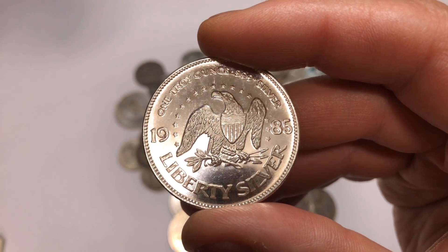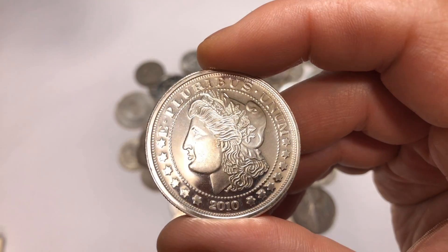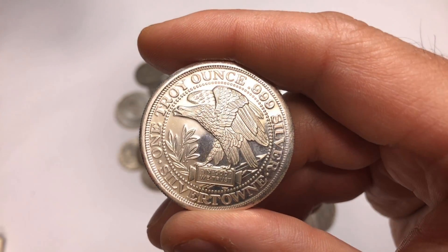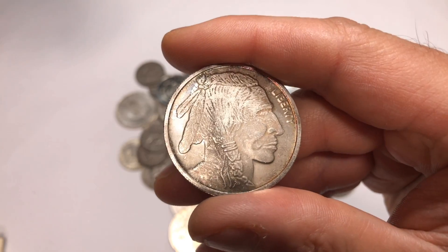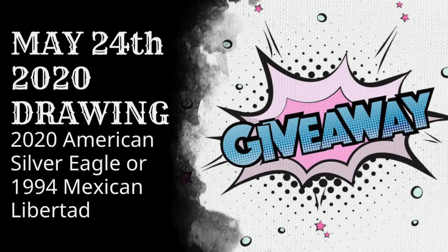If you're a new stacker, I'd definitely recommend building up weight first before branching out into higher-premium items. Load up on American Silver Eagles, junk silver, and generic silver rounds. Once you have a decent amount of weight in your stack, then go add some higher-premium items — it won't really affect your cost average if you're buying everything right. Leave a comment below with your top three items to stack, and check out my giveaway video — on May 24th I'm giving away a 2020 American Silver Eagle and a 1994 Mexican Libertad.